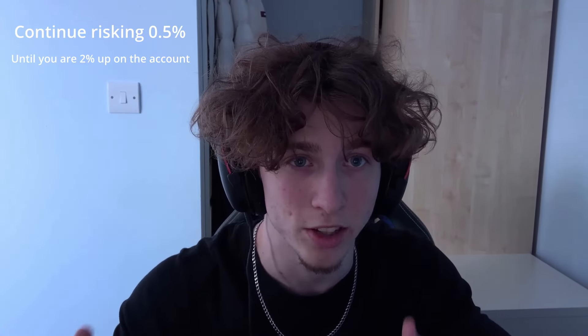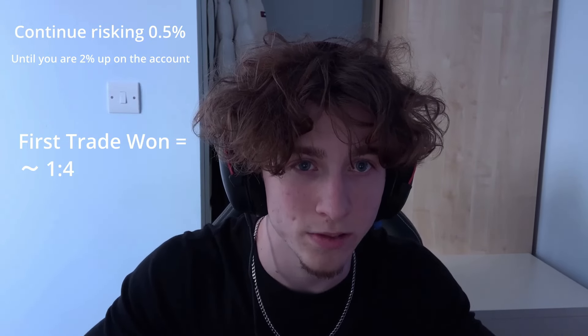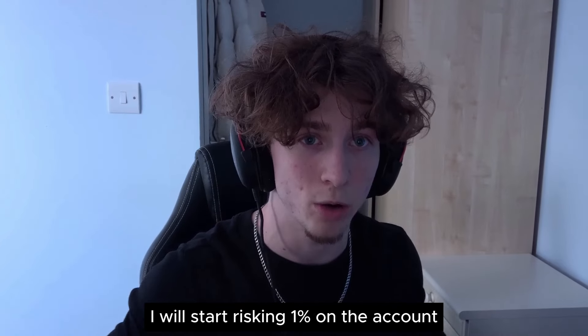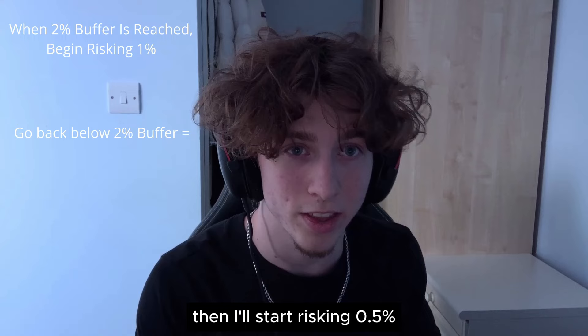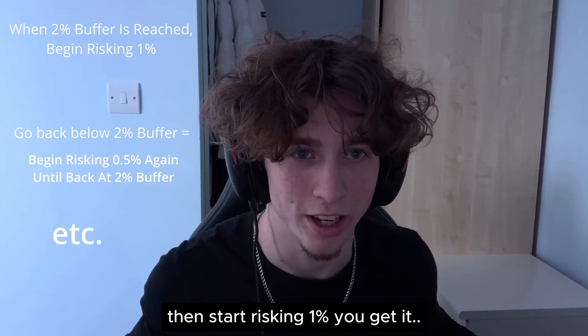From here, you'll continue risking 0.5% until you have a 2% buffer on the account — so until you are 2% up. Now if I had won the first trade, due to my high average risk to reward, this would likely be at least a 1:4, meaning I would be 2% up on the account, reaching my first initial goal. The reason I have a 2% buffer as the initial goal is because from there I will start risking 1%. If you go below this 2% buffer again, drop back to 0.5%, and once you reach it again, start risking 1%.